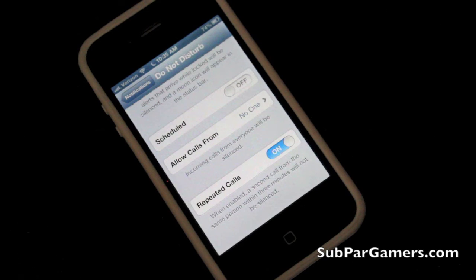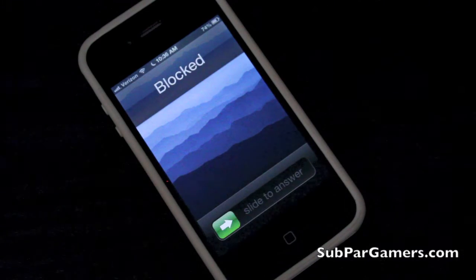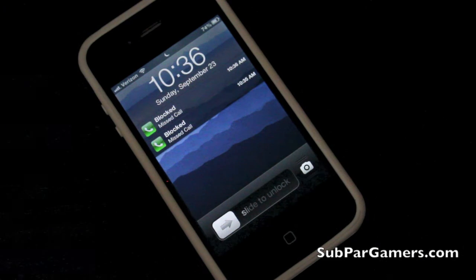The next thing I want to talk about is the repeated calls option. That is where if you get a phone call from the same person two times within three minutes, your phone will go off even if you have Do Not Disturb turned on. So I'm going to turn off my phone right here and I'm going to call it two times. Alright, I called once, now I'm going to call again. You can see right there — after I called two times within three minutes, the phone did go off even when Do Not Disturb was turned on.